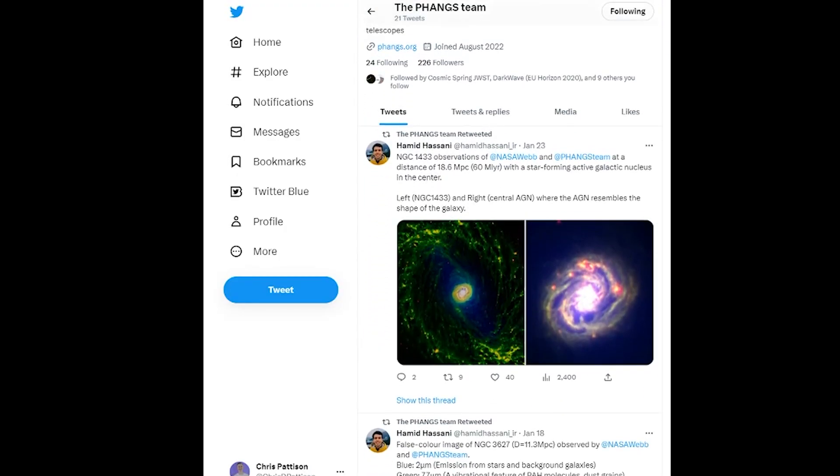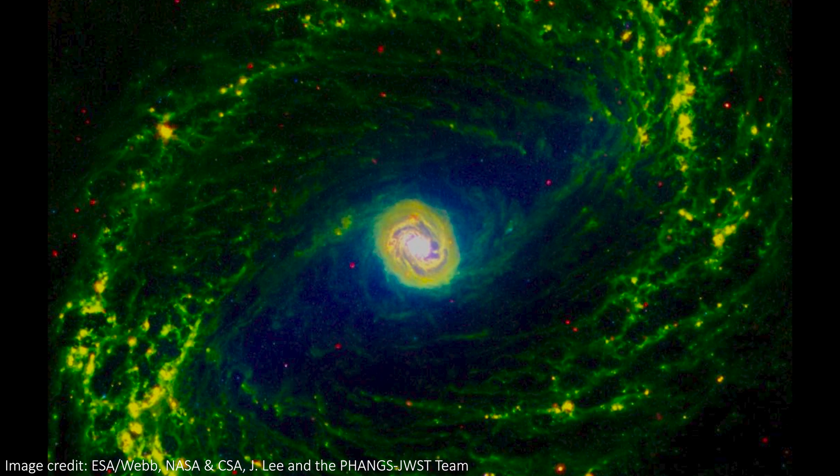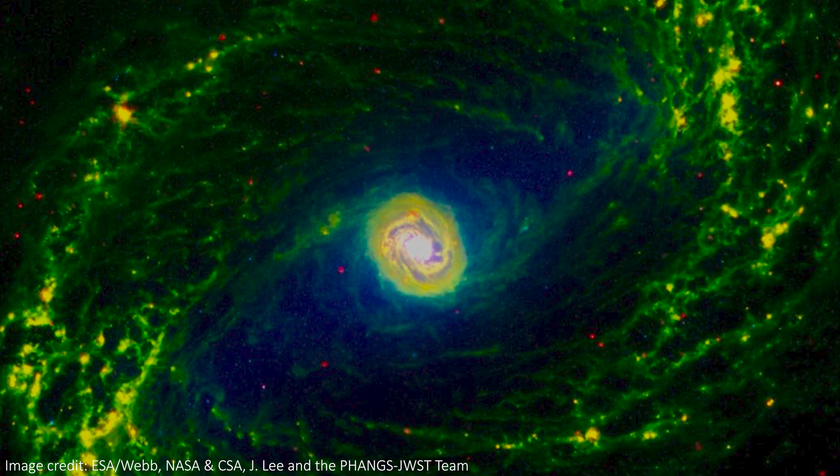We'll all be long gone by the time that happens, but still, it's kind of fun. Before I go, I just wanted to highlight some incredible images from the Fangs team on Twitter. This one is probably my favourite, just because those colours are so awesome and the structure and details we can see are so cool. Space is so fun and so pretty.